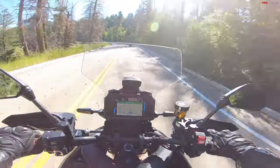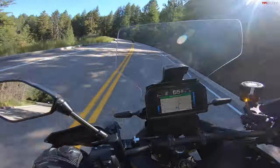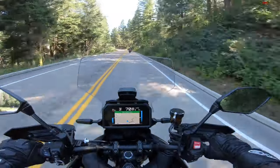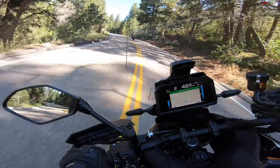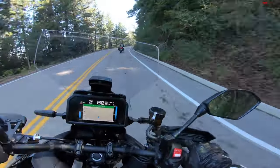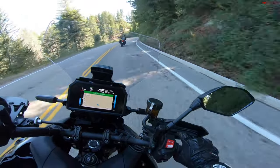If you only have the budget for one bike, the space to store one bike, or your significant other will only let you have one bike, this is a bike that really can do it all. You wouldn't want to take it off-road, but as an on-road bike it's super fun on twisty roads like this, and it's also a bike you can do some cross-country overnight trips on.